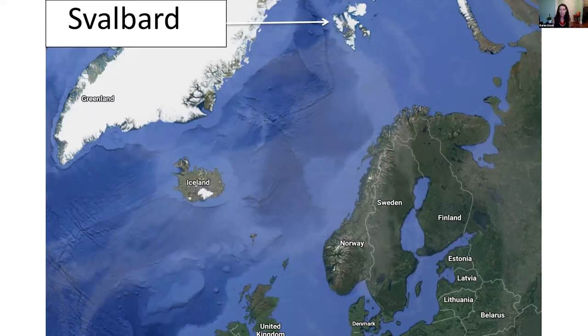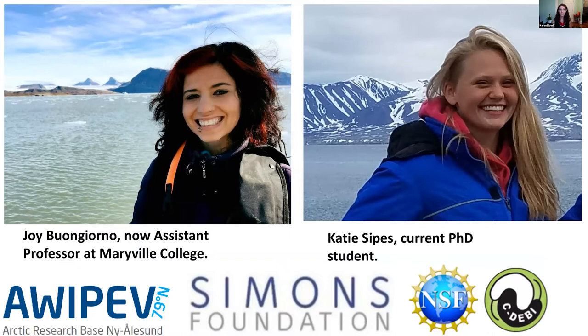Today I want to tell you about some really cool recent work we've been doing in Svalbard. This amazing place in the Arctic — this is the archipelago called Spitzbergen; Svalbard is the name of the biggest island. It is very far north of Norway, co-equal with the upper tip of Greenland, at about 79 degrees north. This work was mostly done by two of my students: Joy Buongiorno, now a professor at Maryville College, and Katie Sipes, who is still working with me.